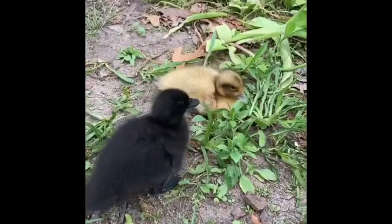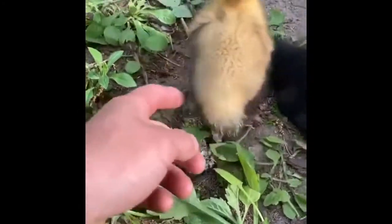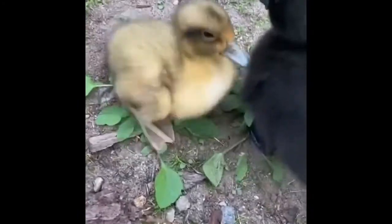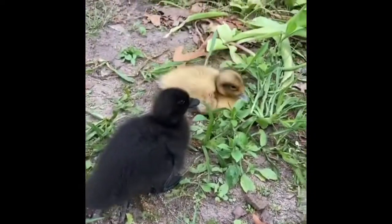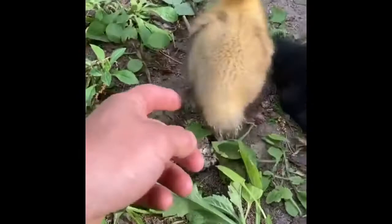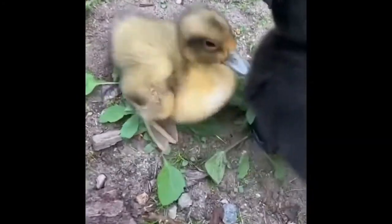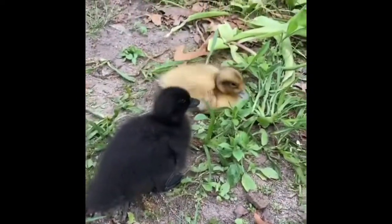If your duck has a lack of niacin, they might be reluctant to move. The hocks in their legs will swell and they can eventually become bow-shaped. It can be something that makes it difficult for them to move forever. In young birds, you generally will see a deficiency of niacin take over really quickly and make it hard for them to move around.